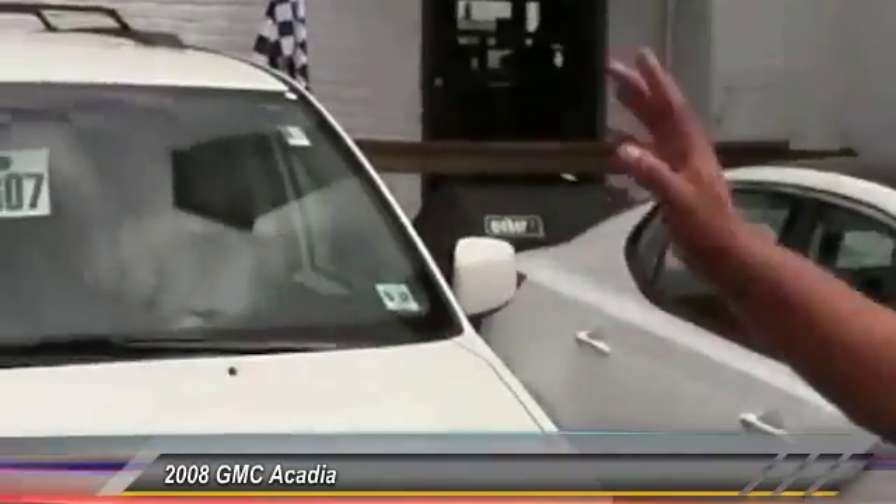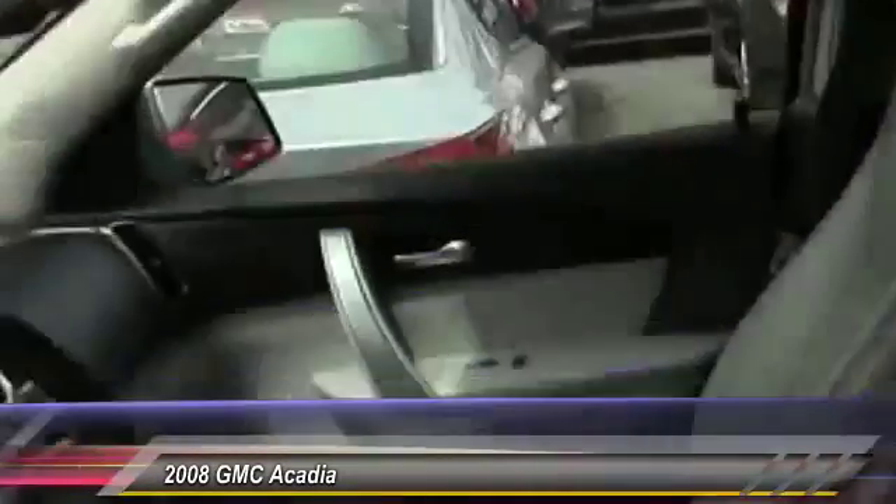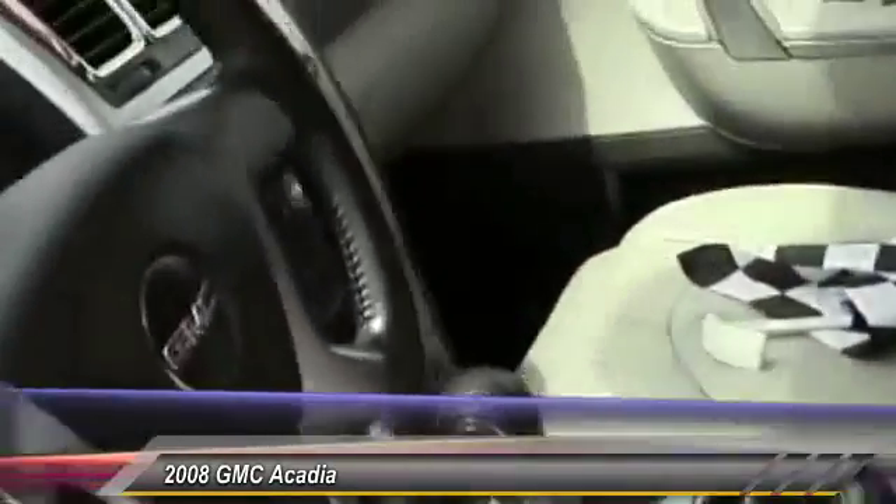It has a DVD player, captain's chairs, leather, and a power liftgate — that's what everybody wants these days. Running boards, a powerful V6 engine, and a nice color combination too: blue with the beige leather. And all wheel drive.